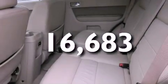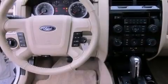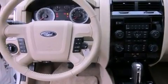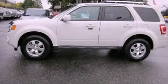With an EPA estimated rating of 28 miles per gallon on the highway, its fuel efficiency will save you time and money. Please call today to reserve this vehicle for a test drive.